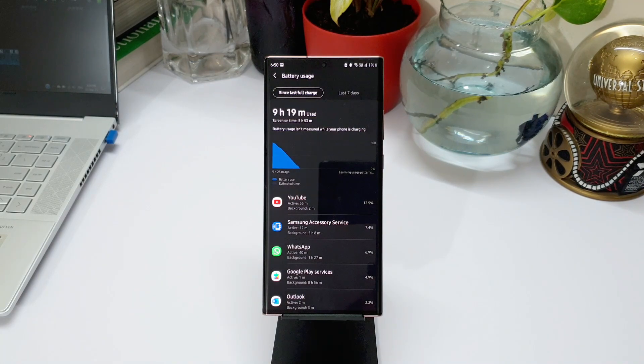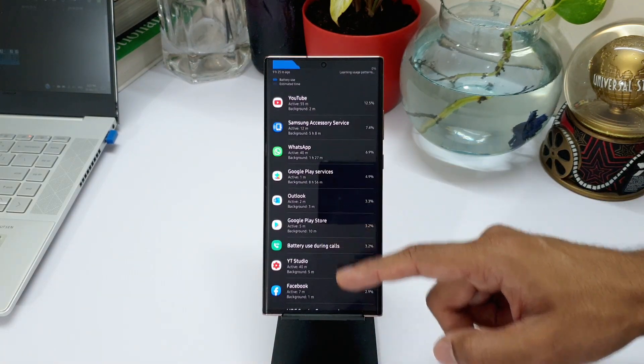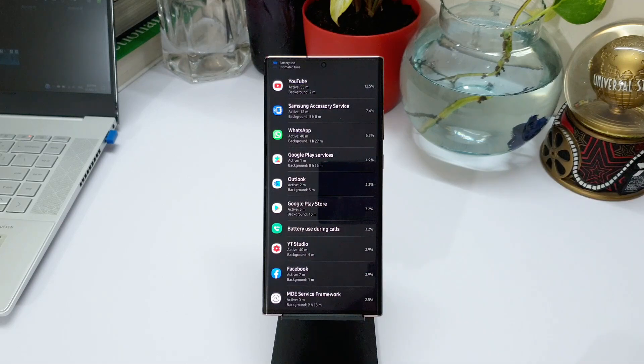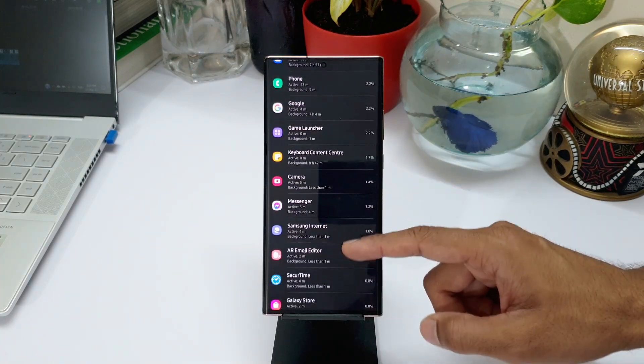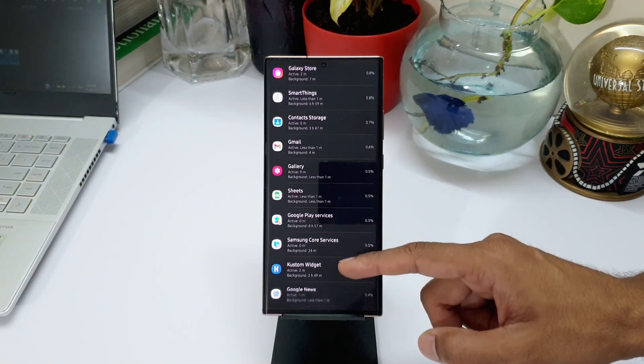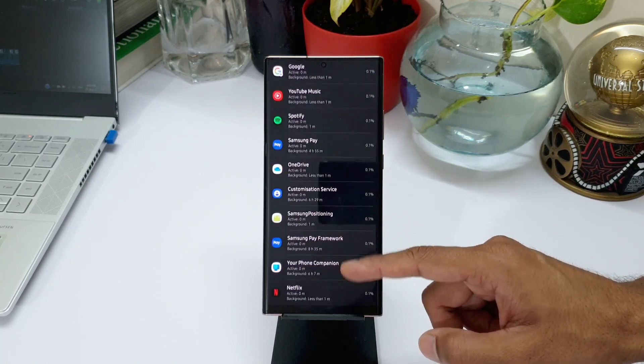As you can see, I used YouTube for 55 minutes, WhatsApp for about 40 minutes, YouTube Studio for about 40 minutes, battery consumption during calls was about 3.2%, the camera was used for about 5 minutes, and many more applications. I also use this phone as my primary device and make a lot of calls during the day.